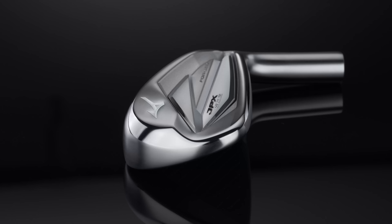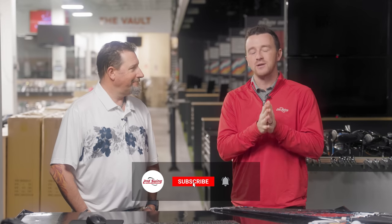Today we're back with another best of 2023 video. Today it's players distance irons. We've got seven models and we have Kevin Kraft here at the Minnetonka store to do some testing. We'll break down the look, the feel and sound, the performance, and the innovation of each of these models. We'll do some testing and tell you everything you need to know about the players distance iron category here in 2023.